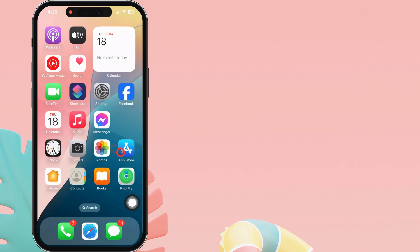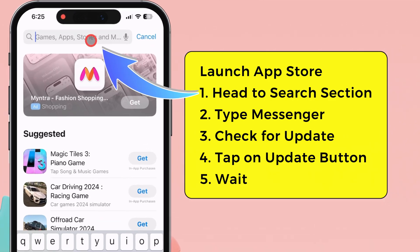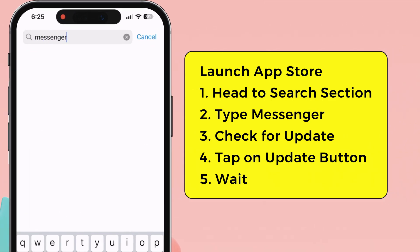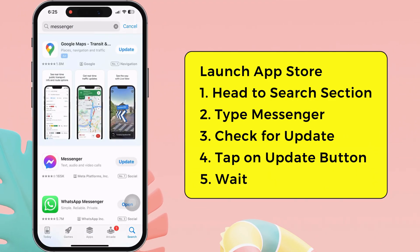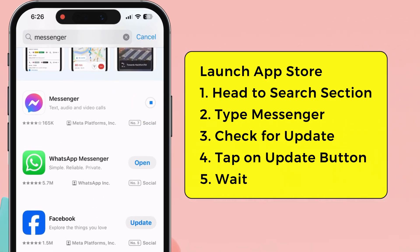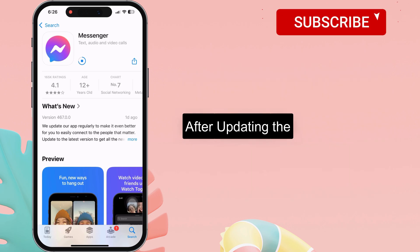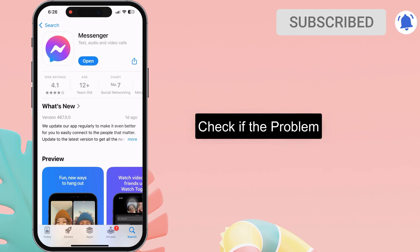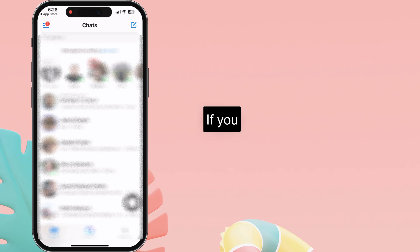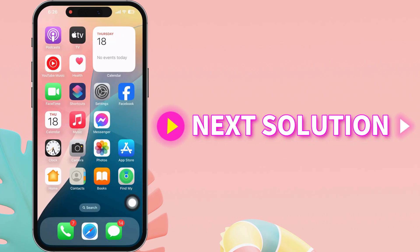Update the Messenger app. Launch the App Store on your iPhone. Head to the search section and type Messenger. Then, check if the update option is available — it's available here. Tap the update button and wait for the process to complete. After updating the Messenger app, check if the problem is solved. If you can't get rid of unread message notifications, follow the next solution.